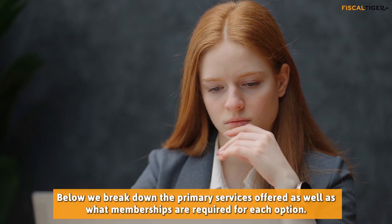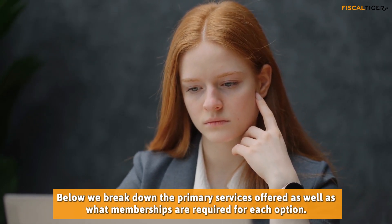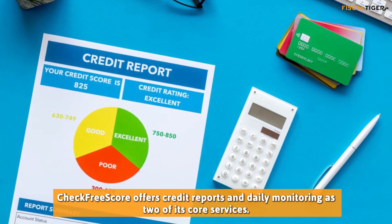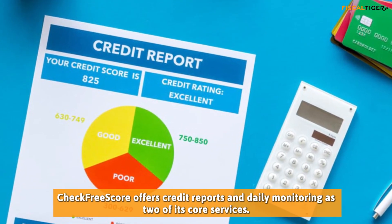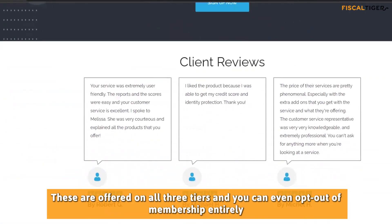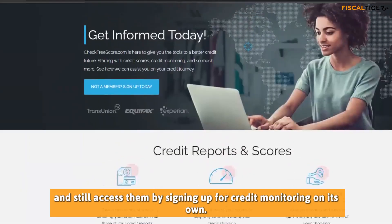Below we break down the primary services offered as well as what memberships are required for each option. CheckFreeScore offers credit reports and daily monitoring as two of its core services. These are offered on all three tiers, and you can even opt out of membership entirely and still access them by signing up for credit monitoring on its own.